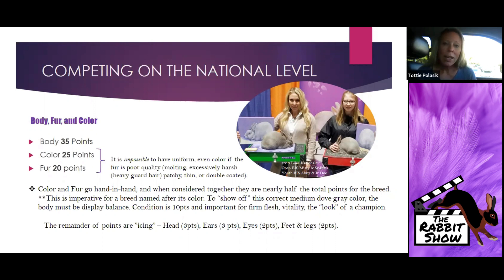I have a good picture here showing an actual transition line where the coat is being pushed in on a junior and the old dead coat is lying really flat, lacking life and luster. It changes how the light and the pigment interact for color. So color and fur very, very much go hand in hand.